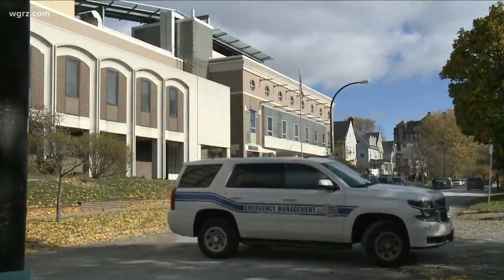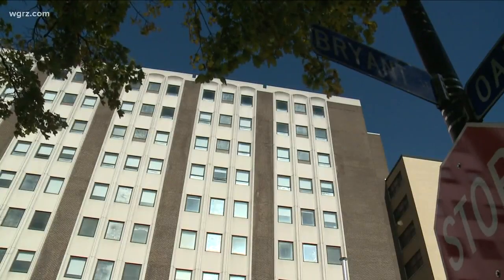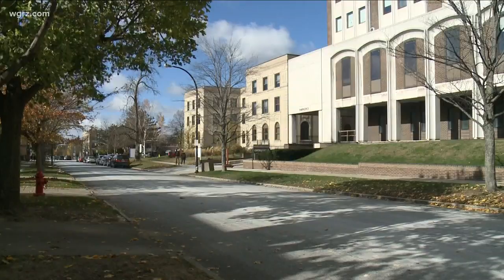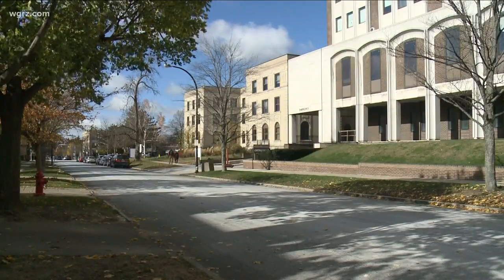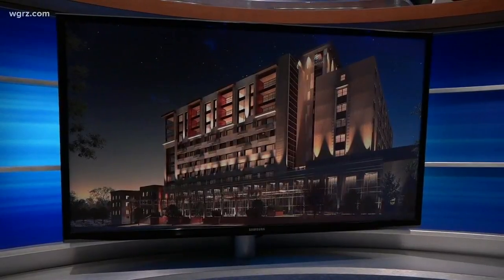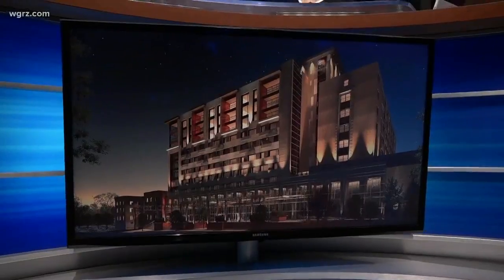If you drive down Bryant Street in the Elmwood Village, you can't miss the outdated massive building that was once Women's and Children's Hospital. This is what it looks like now, and this is what it's expected to look like just a couple of years from now. Today, developers unveiled their new plan for Elmwood Crossing.